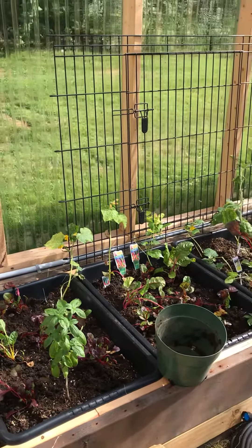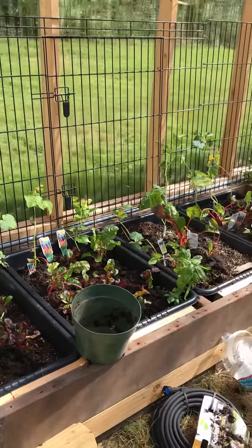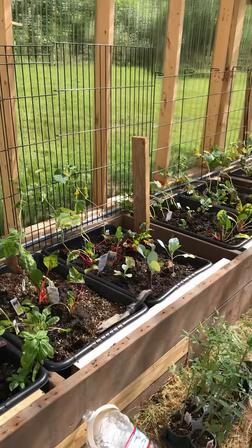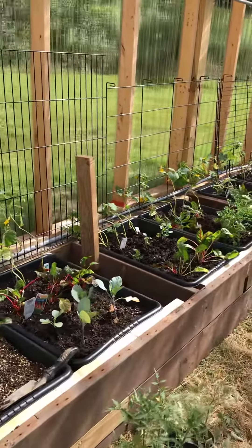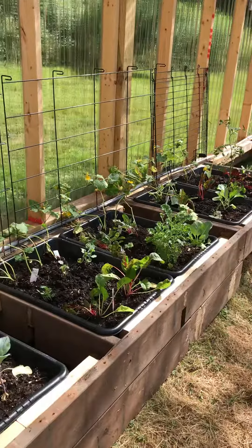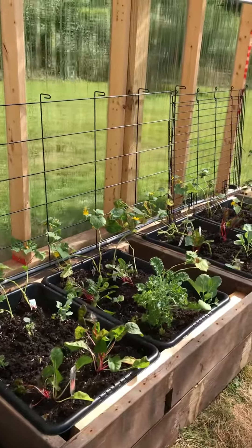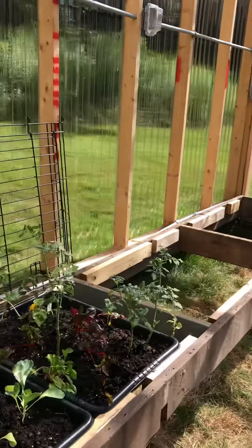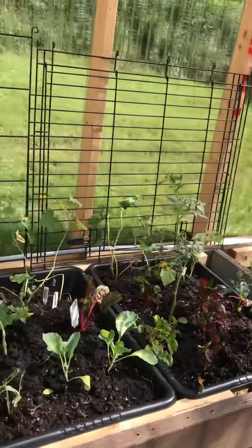This is day three. My son and my best friend's son built these raised beds that I used for several different plants. I know I might have to transplant, but I just think it's a really good idea using the cement trays.